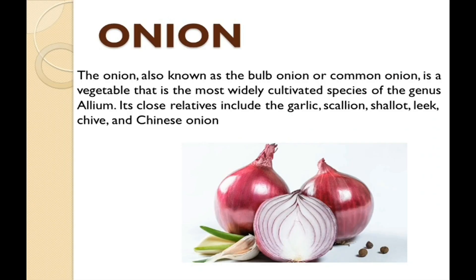Firstly we are going to discuss what is Onion. The Onion, which is also known as the Bulb Onion or Common Onion, is a vegetable that is the most widely cultivated species of the genus Allium. Its close relatives include the garlic, scallion, shallots, leek, chive, and Chinese Onion.